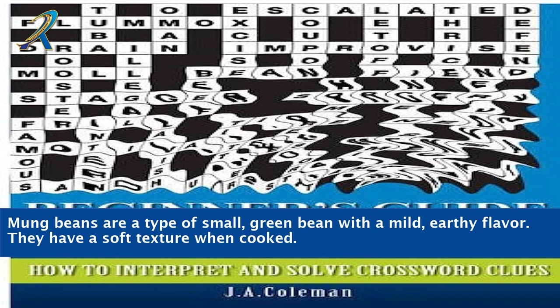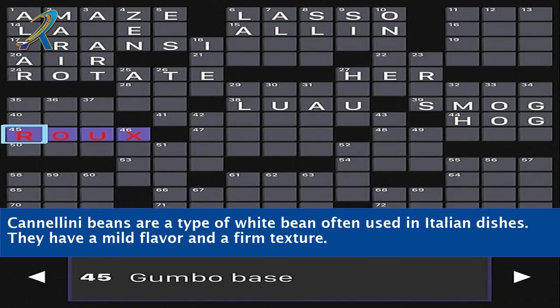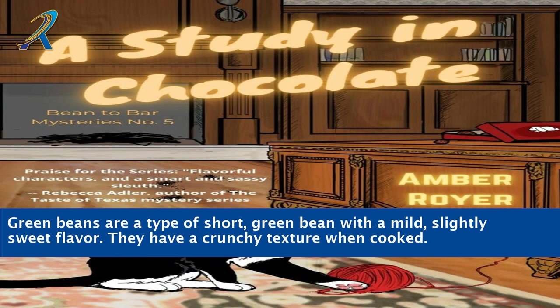Mung beans are a type of small, green bean with a mild, earthy flavor. They have a soft texture when cooked. Cranberry beans are a type of white bean often used in Italian dishes. They have a mild flavor and a firm texture. Green beans are a type of short, green bean with a mild, slightly sweet flavor. They have a crunchy texture when cooked.